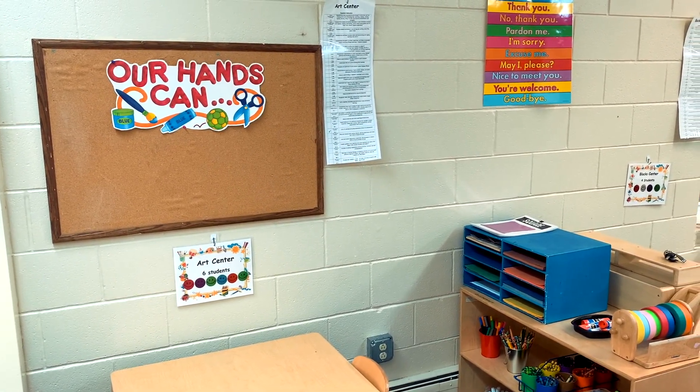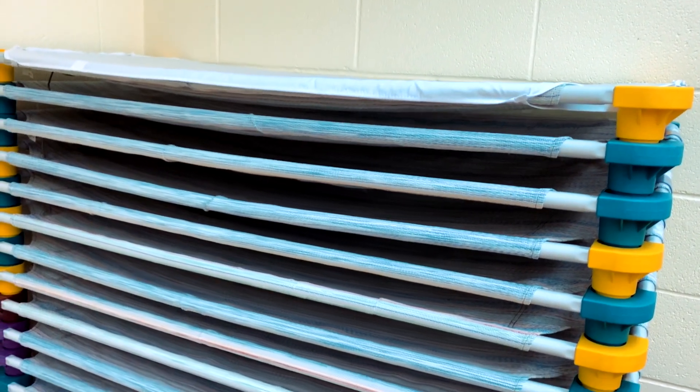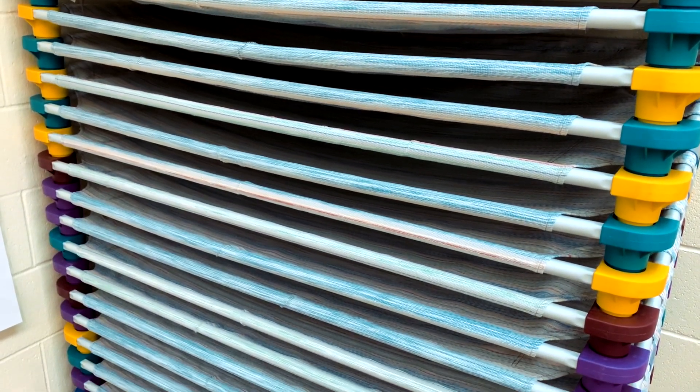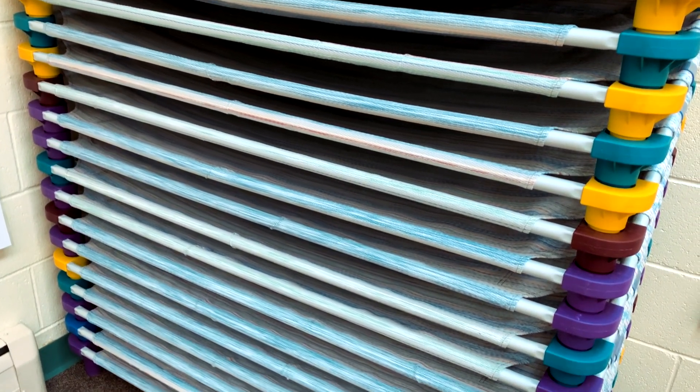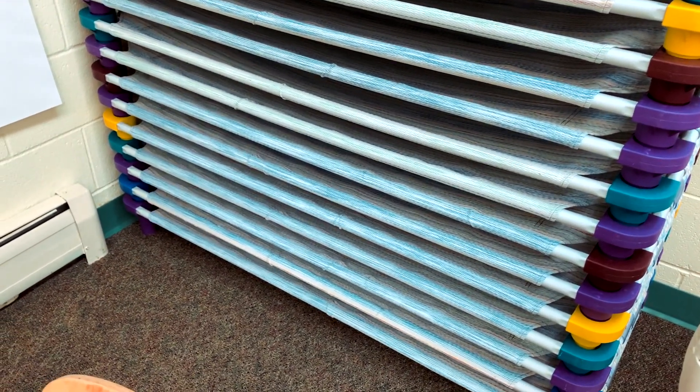These are the cots that we use for rest time. Each child has their own cot that they get to rest on every day after lunch. Our rest time is 30 minutes, but if a child is still awake after 15 minutes, we give them a book to read quietly until we turn the lights back on.